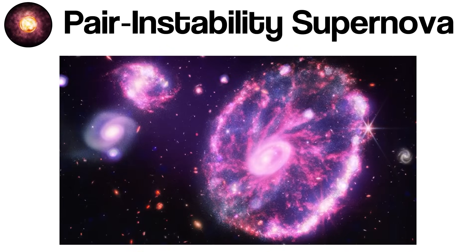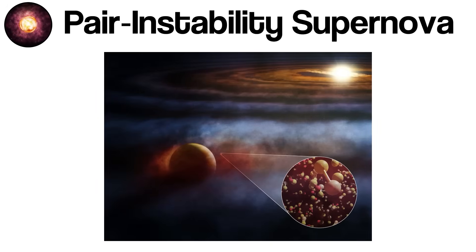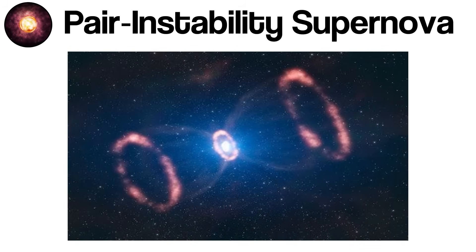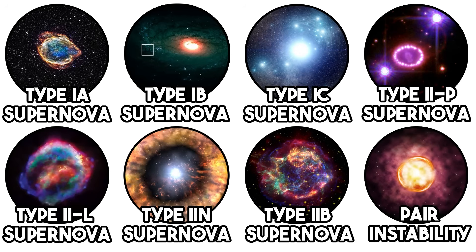Because these explosions completely unbind the star and release vast quantities of heavy elements, they are thought to have played a significant role in the early universe. The first generation of stars — massive, metal-poor giants formed shortly after the Big Bang — may have ended their lives as pair-instability supernovae, seeding the cosmos with elements for later star and planet formation. Pair-instability supernovae are rare, and only a handful of candidates have been proposed in modern observations, such as the unusually luminous SN 2007bi. Studying these explosions not only tests our theories of stellar physics, but also offers insight into the earliest stages of cosmic history.